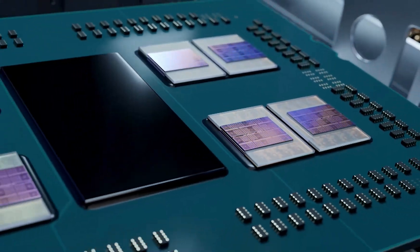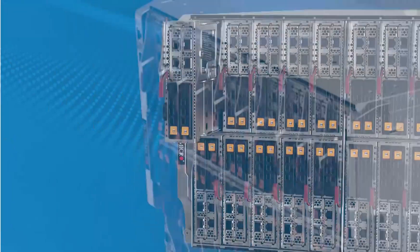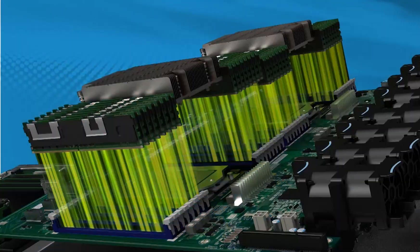With AMD EPYC processors' exceptional performance per core, these systems optimize energy consumption while boosting compute performance with low latency and high bandwidth.